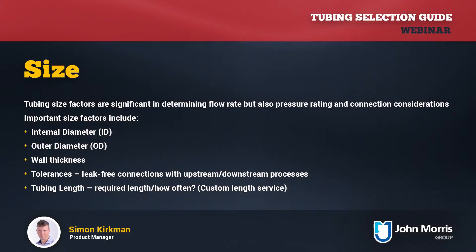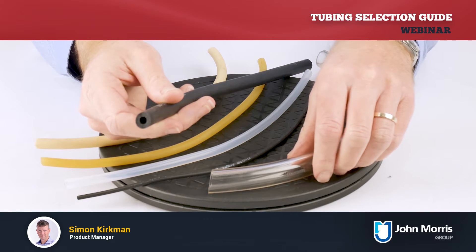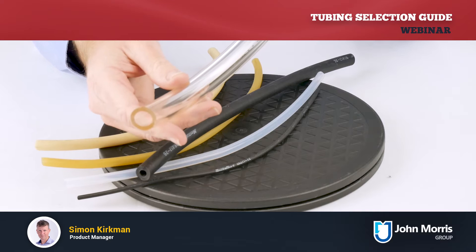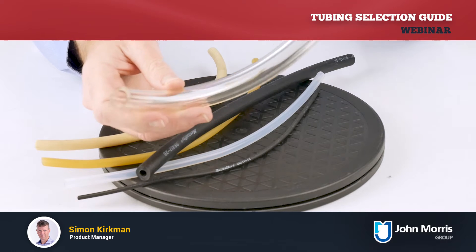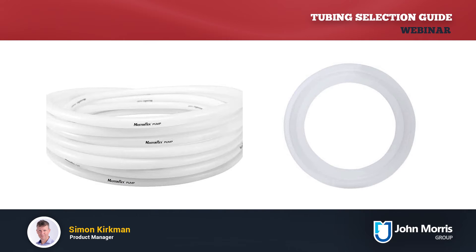In terms of what parts or equipment you need to connect your tubing to in other parts of the system, it may need to be of a certain size to connect to those pieces. Wall thickness may also be a factor — this can affect things like gas permeability, which is critical in some applications. Wall thickness also affects the robustness or longevity of the tubing. For example, the Masterflex high-performance tubing has wall thicknesses nearly double that of standard Masterflex precision tubing. Tolerances of all these dimensions are also important to ensure good leak-free connections.